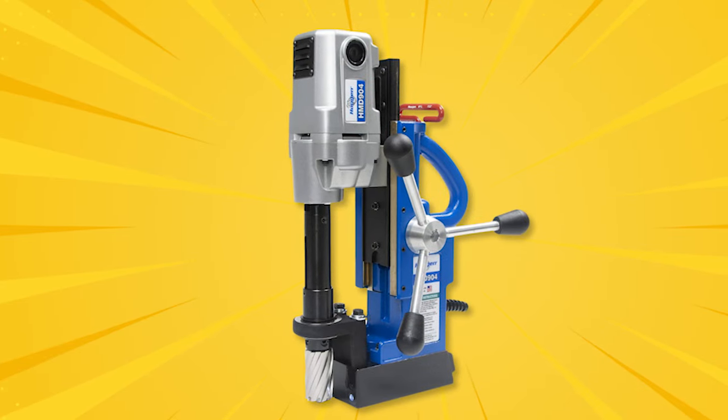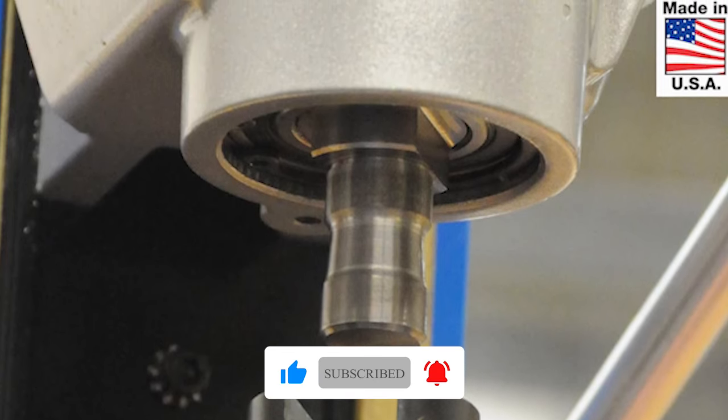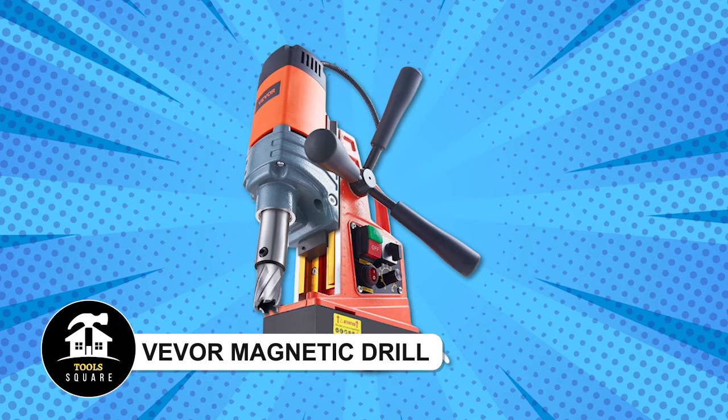It has a cord that stays out of the way and a comfortable design for your hand. It's got safety features to keep you safe and needs less maintenance. There's a light to help you see better in the dark, and it's easy to change the drill bits.